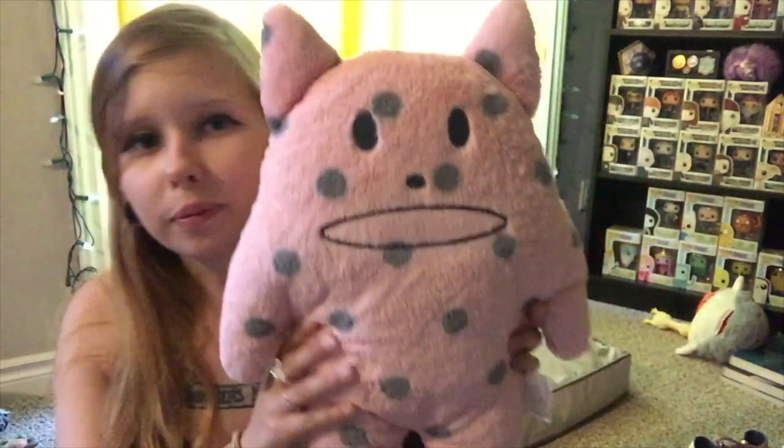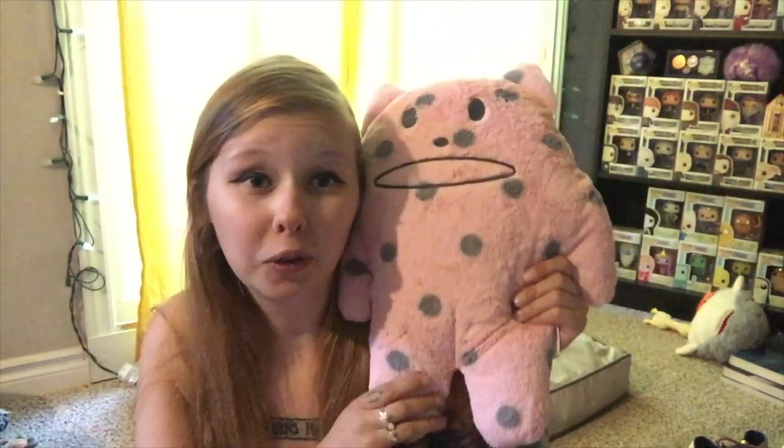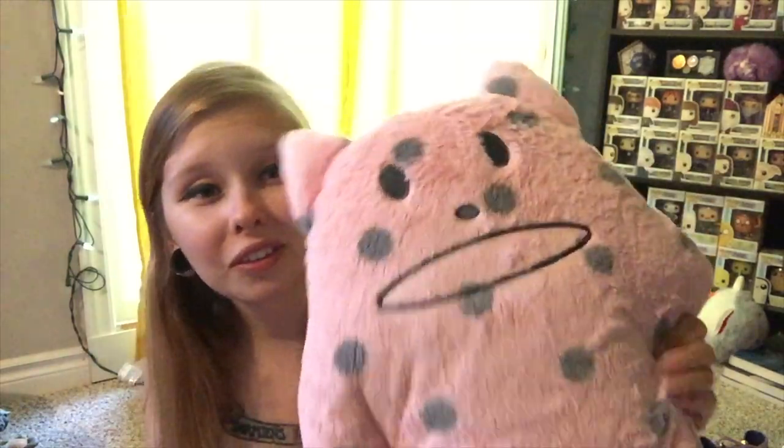Next up, plushies. First up, from the Japan store — I don't even know what these are called but they are awesome. He served as my pillow all week and on the way home, and I couldn't love him more. They had smaller ones as stuffed animals for kids and ones the size of body pillows — I would have loved to take one of those home but just couldn't afford the room this trip.